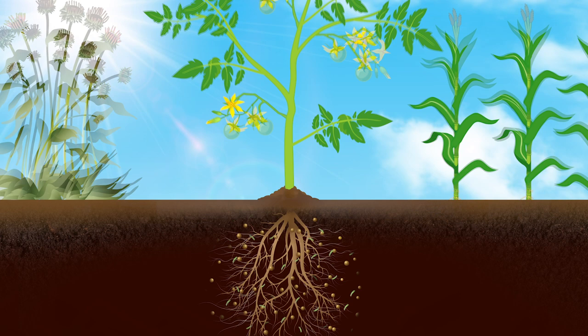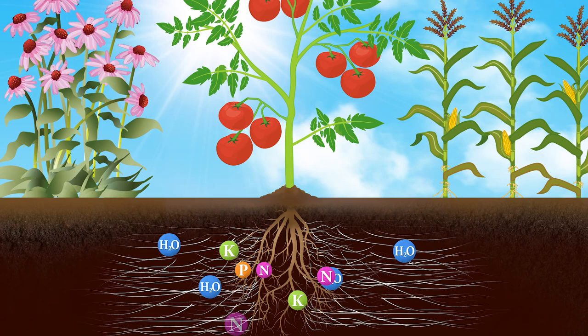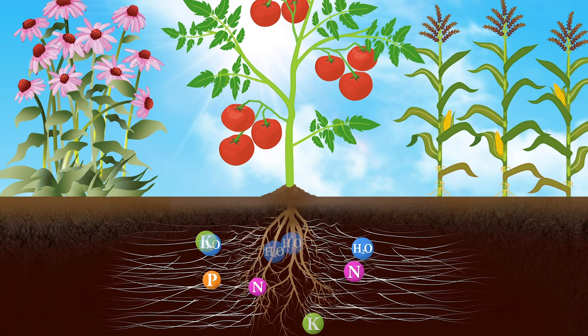The direct and indirect benefits that mycorrhizae provide to plants ultimately improve plant vigor, promote better flowering and fruiting, and increase yield. Plants with a mycorrhizal relationship are also more resilient to environmental stress, such as drought and temperature extremes.